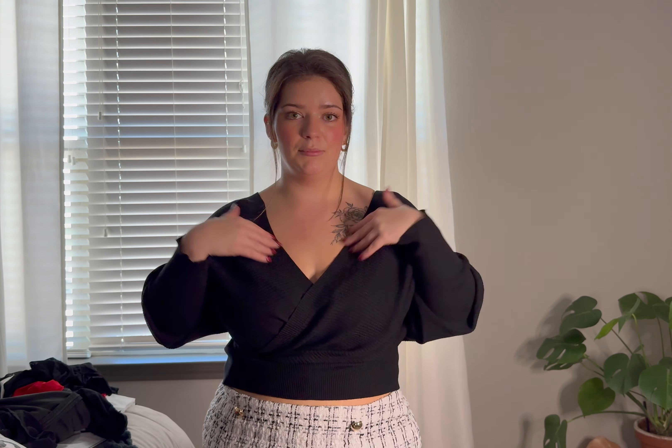This crop top is such good quality right off the bat — it's really thick. The bat-wing sleeve effect is really cool. It's a good length and you can pull it down to give yourself a little more length or bunch it up and wear it with something really high-waisted. It has the same little cutout in the back. You can wear it easily off the shoulder which looks really cute. It's a good versatile piece — another staple to have in your closet.